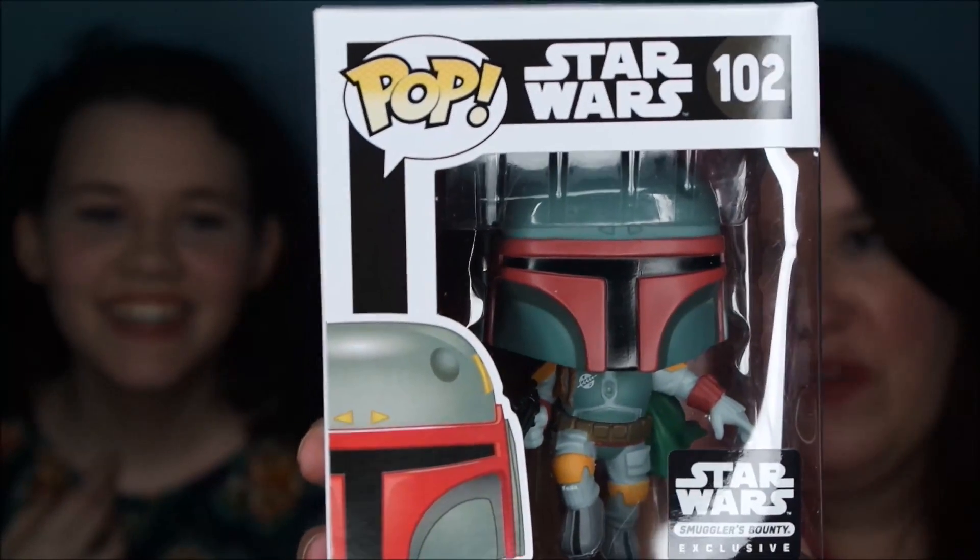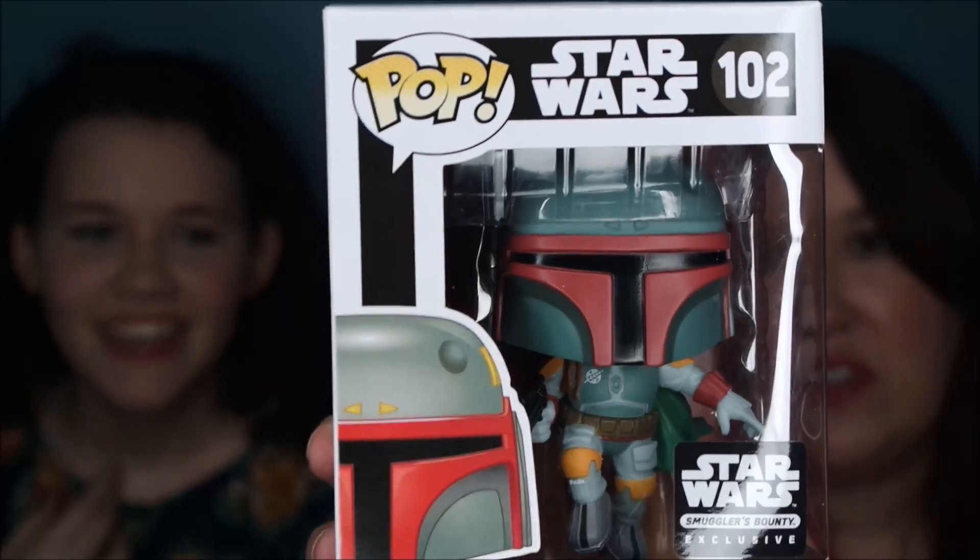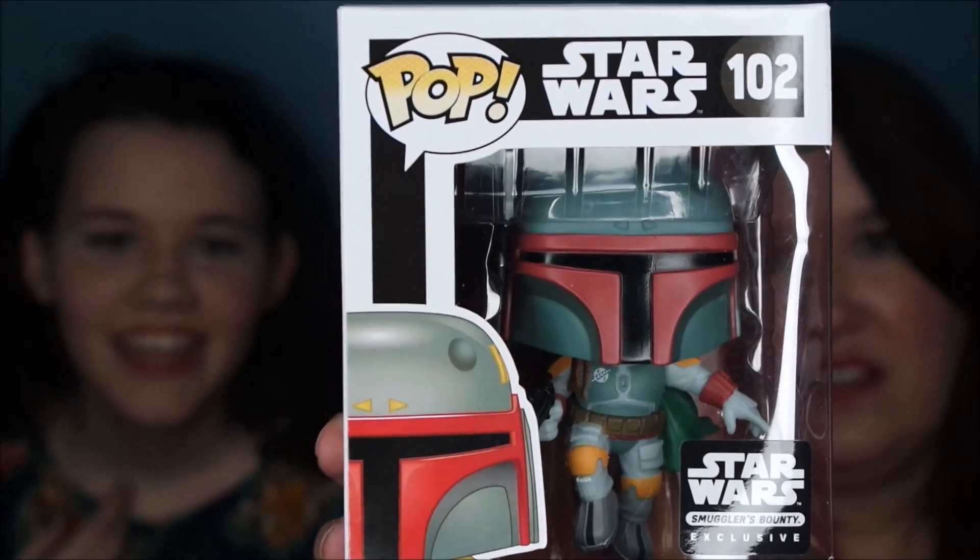This is figure number 102, Boba Fett from the Pop Star Wars line, and he is gorgeous. I want him on my desk. He's in flight with smoke and such — that's pretty cool.